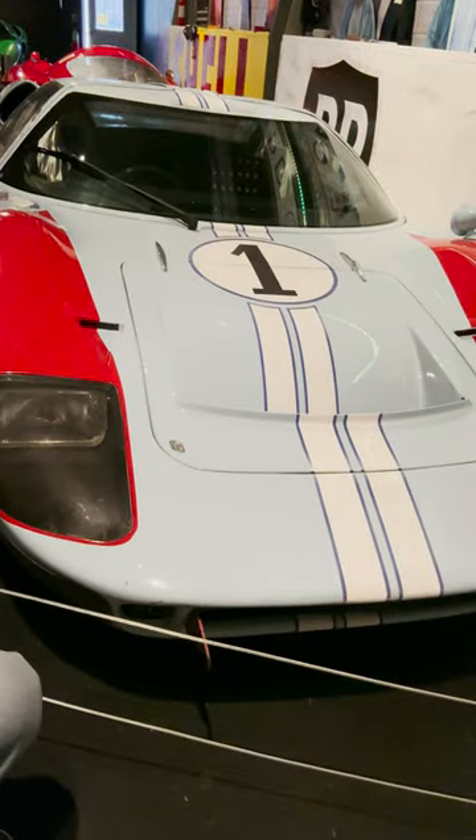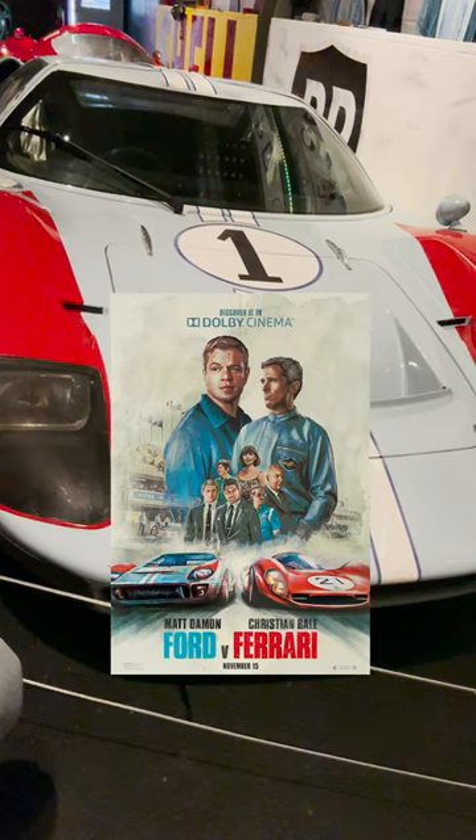Guess what the number one movie car is of all time? This one — the GT40 from Ford vs. Ferrari. It's literally the number one car.